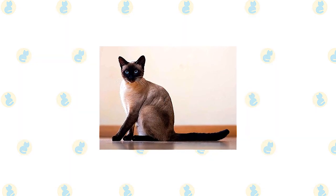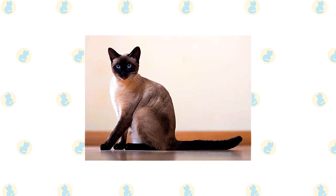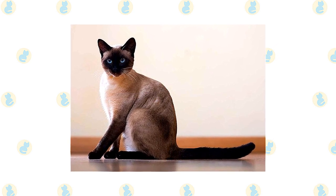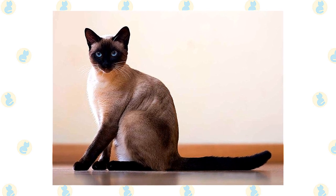The sophisticated Siamese looks dressed for an elegant masquerade ball in pale evening wear with chic black accessories and Tanzanite blue eyes. Cats with light-colored coats set off with black mask, ears, paws and tail have been known in Thailand, formerly Siam, for centuries.